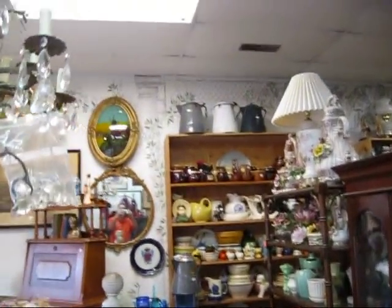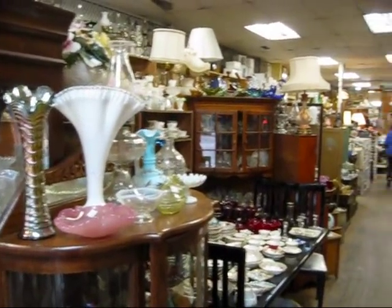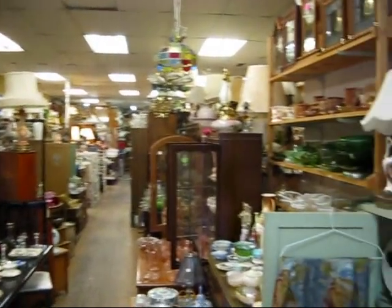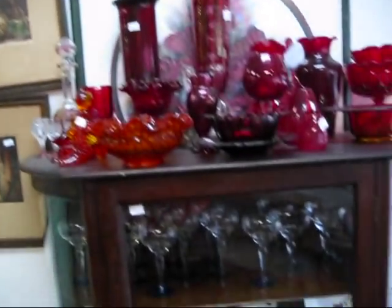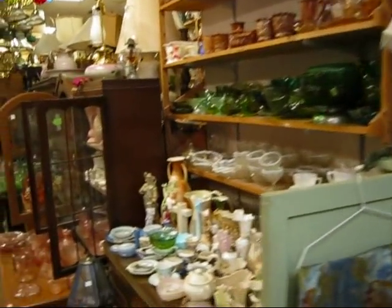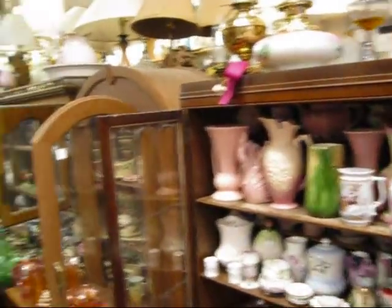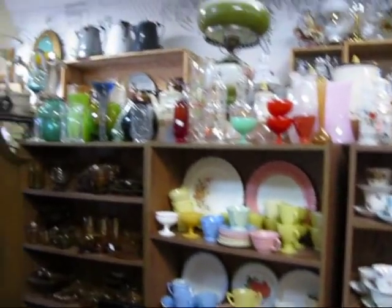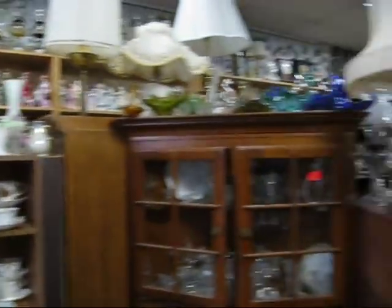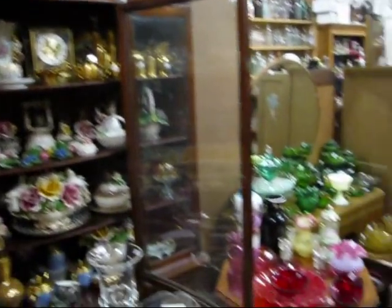You ready for a real quick tour of Carousel Consignments? We're coming in through the front door. As you can see, it's a pretty long, big store. We've got stuff stacked all the way to the ceiling on the walls. We've got glassware, we've got pottery, we've got china cabinets just absolutely packed full of stuff. As you can see, we try to utilize every square inch of the store.